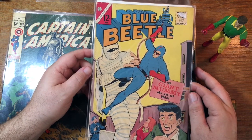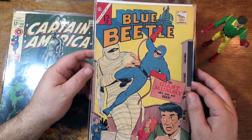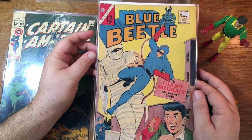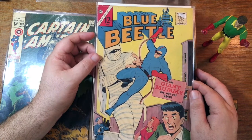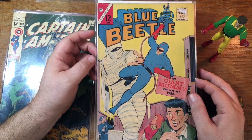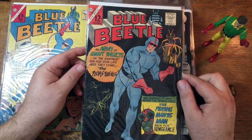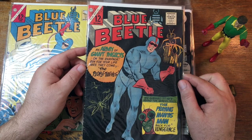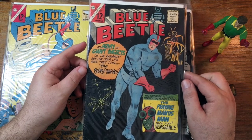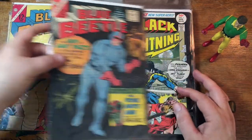Blue Beetle bounced around from a bunch of different publishers, may even have fallen into the public domain, but people kept using him — swiping him, basically. This is the original version, Dan Garrett, published by Charlton Comics. It would be shortly after this that Steve Ditko would revitalize the character and create the new Ted Kord version. This particular Blue Beetle had these scarab-induced magic powers — kind of like whatever the plot called for, he would have that power. And look at this — the Praying Mantis Man. Now there's a cool villain.